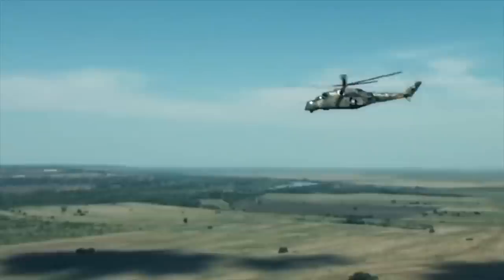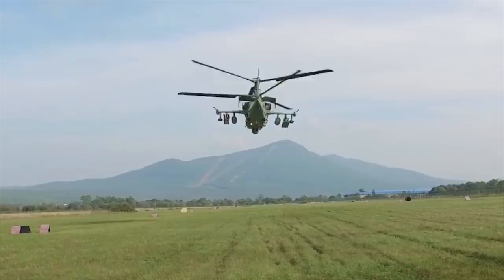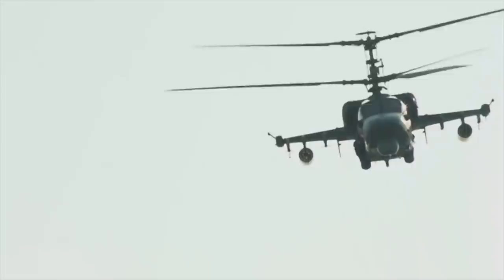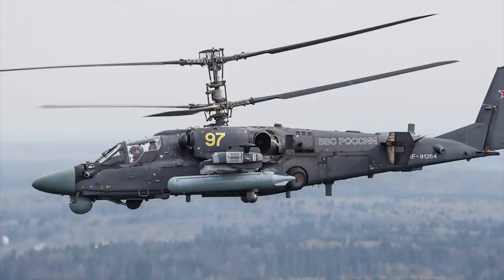The Kamov KA-52 Alligator is a two-seat version of the KA-50, a multi-role all-weather attack helicopter capable of operating in daytime and at night. The KA-52 retained all combat capabilities of its predecessor. It is armed with a side-mounted 30mm cannon. There are six external hardpoints for different combinations of weapons, including anti-tank missiles, air-to-air missiles, pods with unguided rockets, and bombs. For anti-armor missions, it is armed with up to 12 VKR ATGMs.